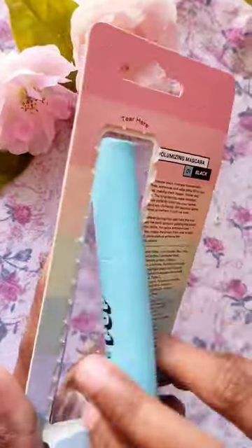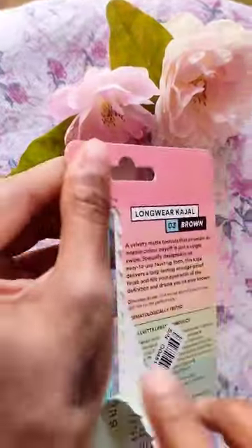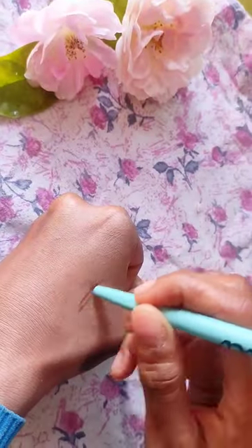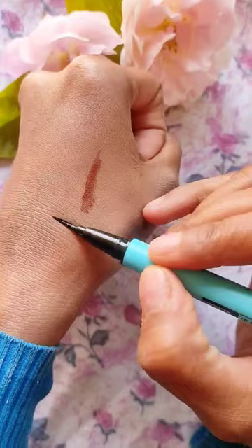Then I bought a Sugar Pop mascara. The packaging was very good and it looked good — I applied it and checked it out. Sugar Pop brown kajal was also very good. The brown kajal was free, and the pigmentation is great.